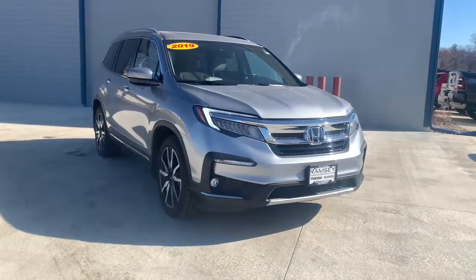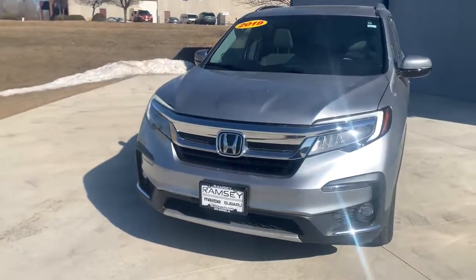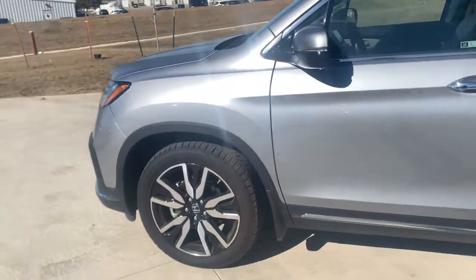This could be the car for you. The 2019 Honda Pilot. This vehicle still has fewer than 50,000 miles on the clock, so it won't last long. Give in to your craving for an SUV that's both rugged and refined.